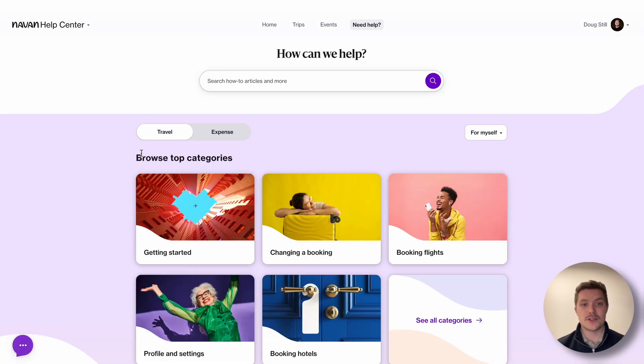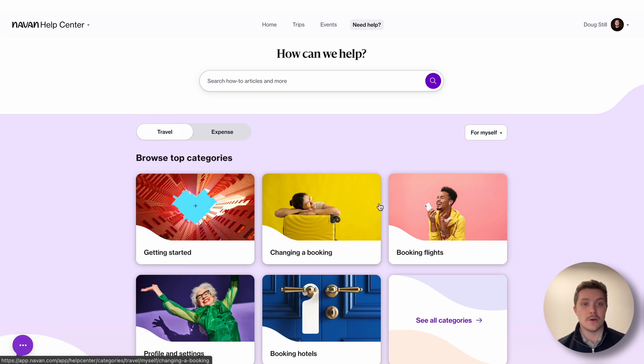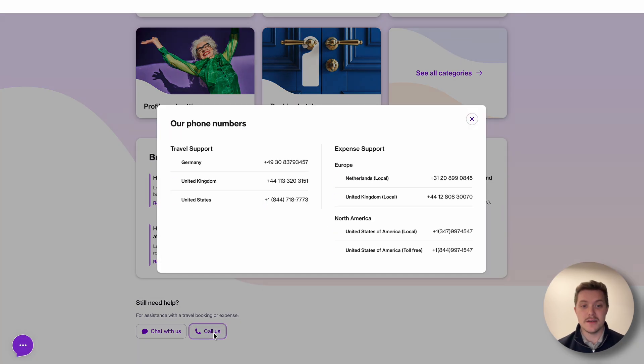In terms of finding support for travel, there are two options. One is by using the chat feature at the very bottom left, where you can start speaking with one of our travel agents regarding your trip. Alternatively, if you scroll to the very bottom, you'll find the Call Us button, which will list all the phone numbers in your region that you can call 24/7, 365 days a year, to find support with our travel agency team.